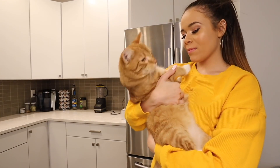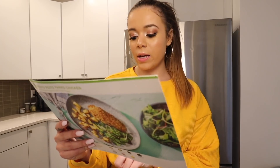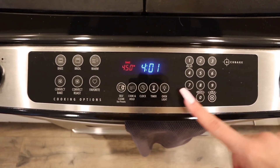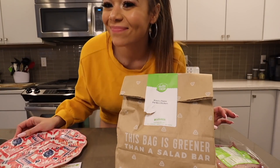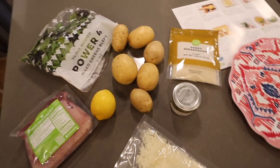So preheat the oven to 450. Roast potatoes, make crust, roast chicken, tossed salad, plate and serve. It says it takes a total of 30 minutes, which is not bad. I don't have a cutting board so we're just going to use this. Here are all the ingredients that I'm using today.